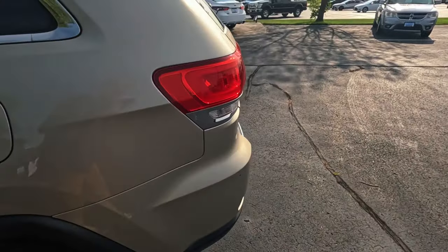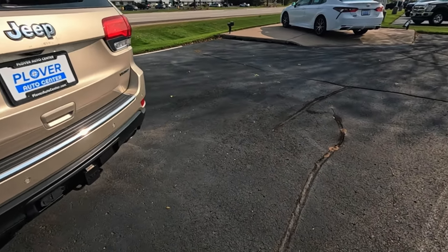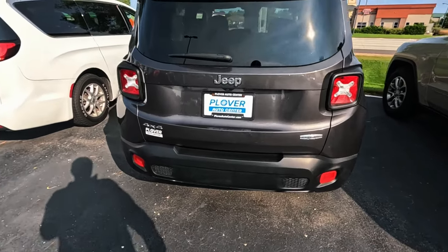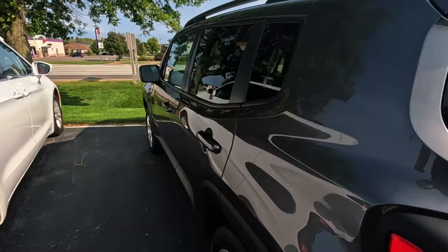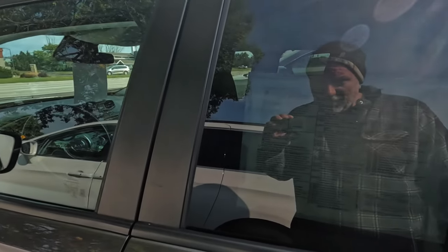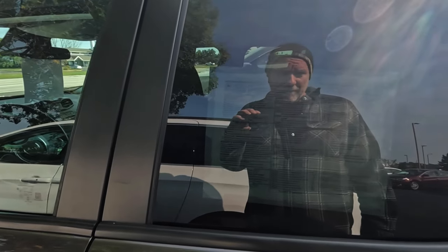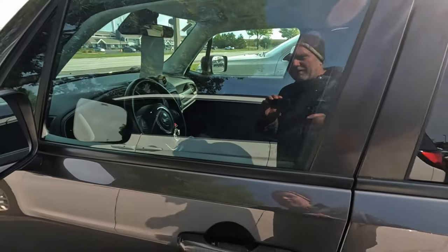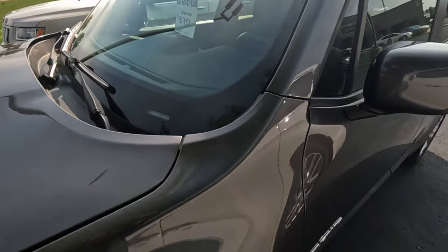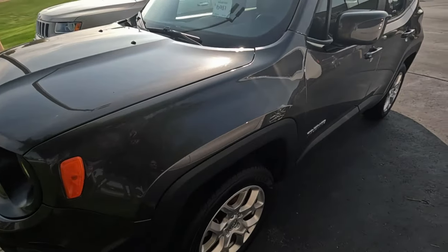Another Grand Cherokee — Limited. And a Jeep Latitude. I want to say this is Italian-made or something I've heard. It's very different. Only 50,000 miles — a little less miles. Sunroof, cloth interior, $16,000. That's probably not a horrible deal.